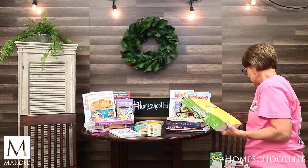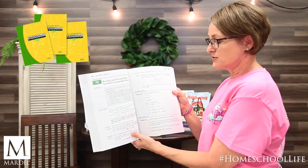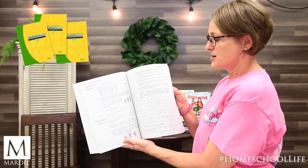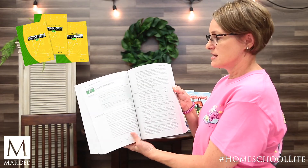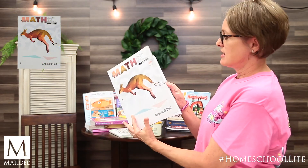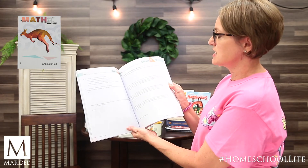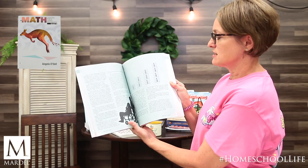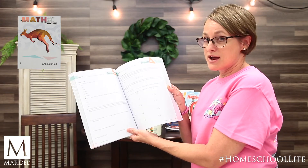For math, Saxon Math has been around forever and is really good for your left brain learner — it's your traditional math book, maybe you grew up taking Saxon math. It's the facts with lots of practice, great for your left brain learner. For your right brain learner, you might want to try Math Lessons for a Living Education — same grade levels, but it has stories and different activities, broken up and varied. It's not just problem after problem; they come at it from different angles, giving kids different ways to think about how to apply the math they're learning.